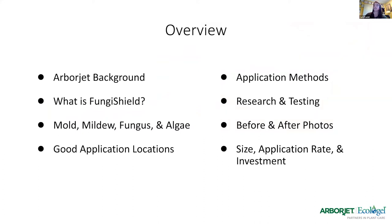A quick overview of what we're going to talk about today. I'm going to quickly dive into some ArborJet background for those of you who may not know. I'm going to talk specifics on what Funger Shield is, as well as go into the details of what mold, mildew, fungus, and algae are and the differences between those. I'll also be talking about application locations, the application method, before and after photos from Hawaii, and the size, application rate, and investment with the product.